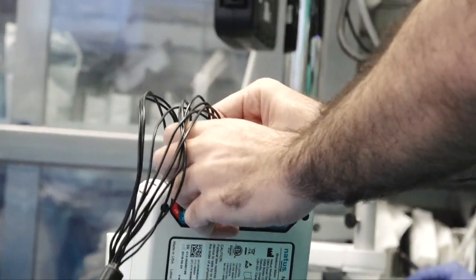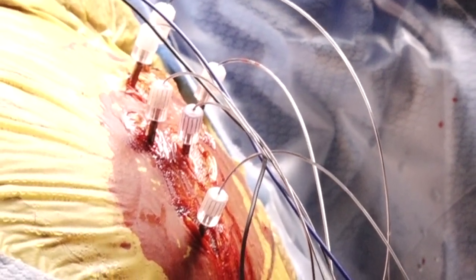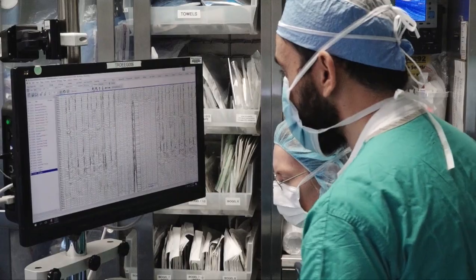During the procedure, we were able to do imaging and testing, and we thought that Stephanie would be an excellent candidate for this type of surgery. We performed the surgery and she did excellent.